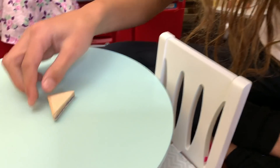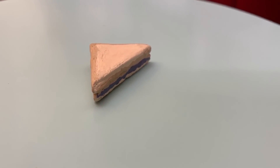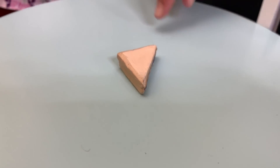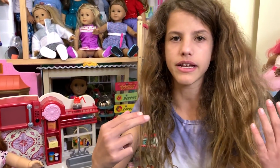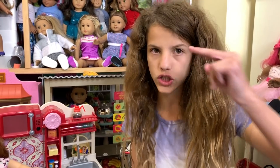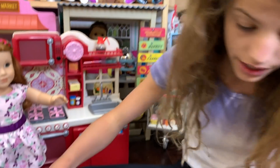It's a peanut butter and jelly sandwich. I really like this — you can see the peanut butter and the jelly, and it looks really good because it's not like in a straight line like some food that I've gotten. It looks like somebody actually did it. Sometimes American Girl food just has a straight line, but this is really realistic. I really like it.